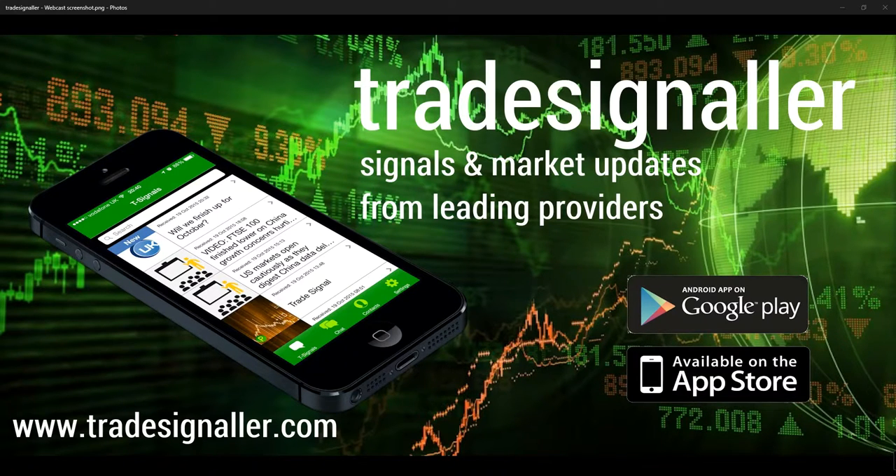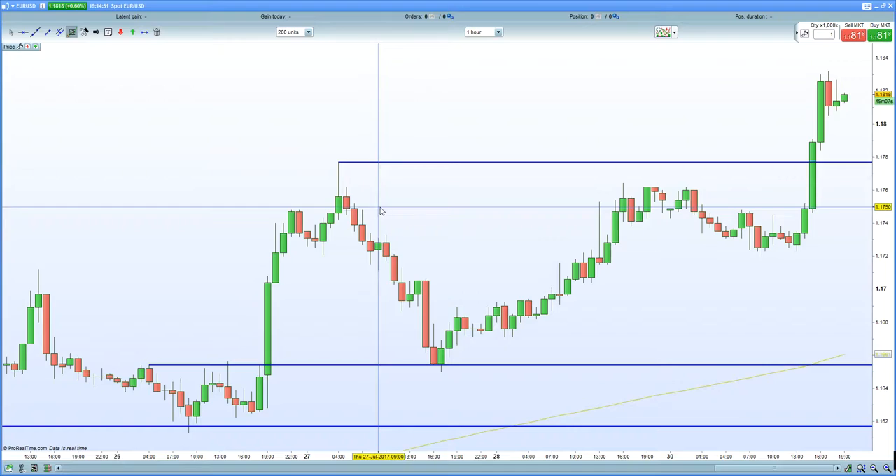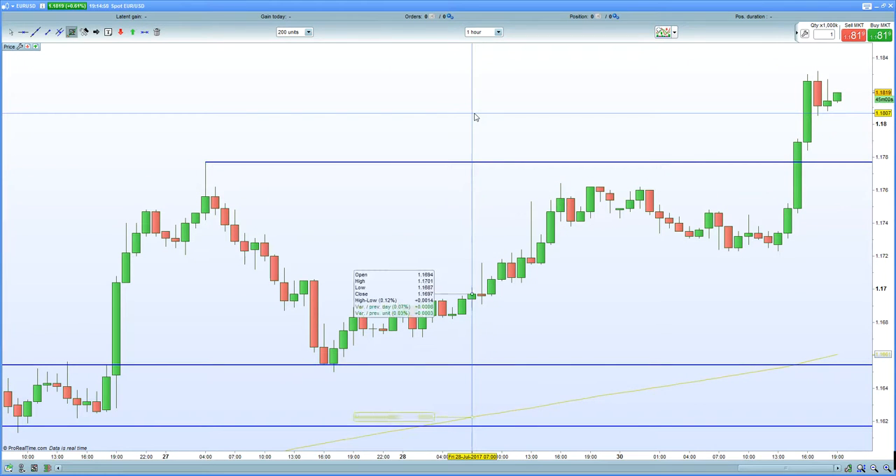European indices certainly finished lower on the back of a stronger euro. The euro/USD at the moment is certainly above that 1.18 handle now, certainly causing pain for European exporters, and obviously that was on the back of the stronger core inflation reading today as well.